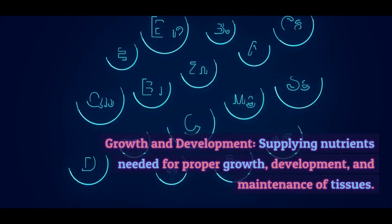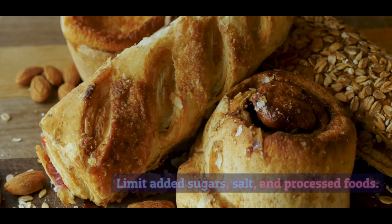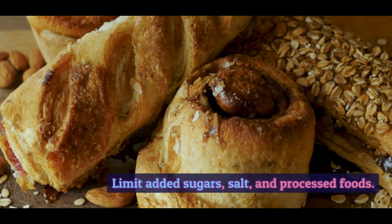Fats. Healthy fats are essential for energy, absorbing certain vitamins like A, D, E, and K, and maintaining cell structure. Sources of healthy fats include avocados, nuts, seeds, olive oil, and fatty fish.